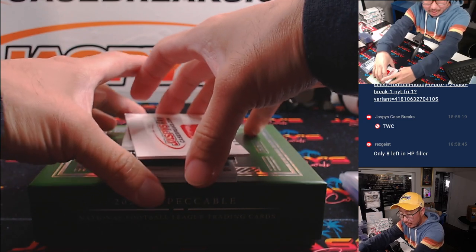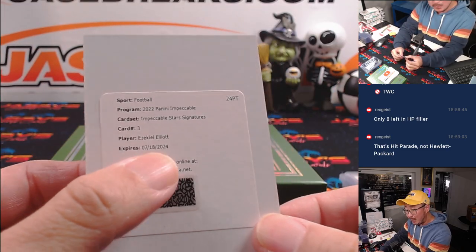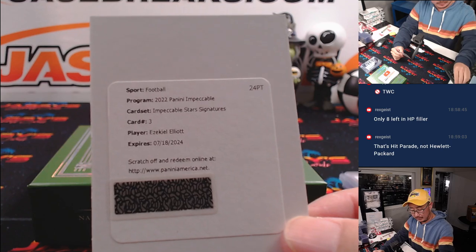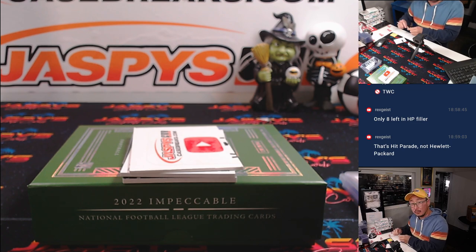Got a redemption — Greg, you're on the board here. It's Ezekiel Elliott. It's expired, but that's fairly recent, so he still might be able to do something there for you. Greg, number 0.